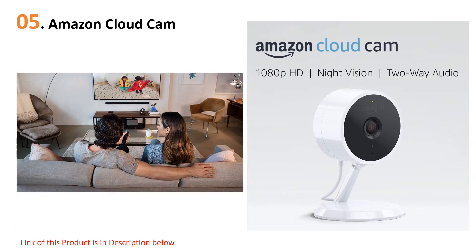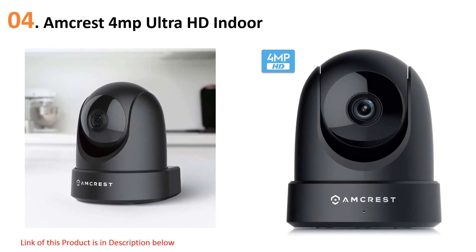This camera is also smart enough to detect specific sounds like glass breaking, a baby crying, a dog barking, or a smoke alarm siren. It's also compatible with Amazon Key. The one drawback is that some of the more useful features are locked unless you buy a more expensive Cloud Cam subscription.